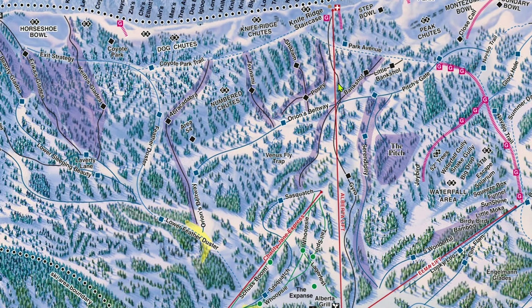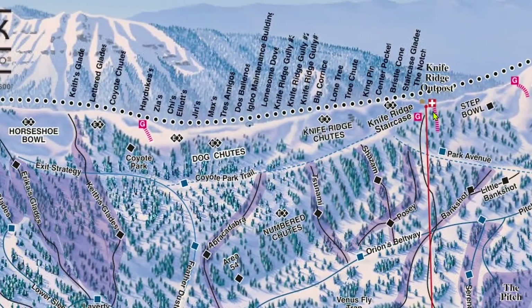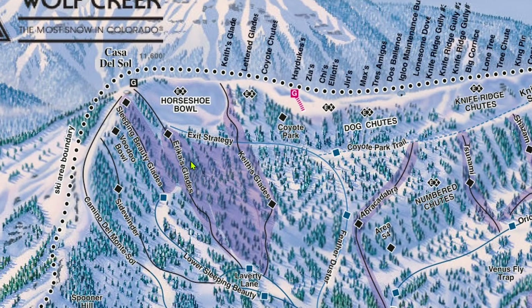There are a few traditional groomed trails such as Orion's Beltway, Feather Duster, and Gyro. Park Avenue and Coyote Park Trail are both catwalks, though as with all of Wolf Creek's catwalks, they don't require an insane amount of skating, pushing, or hiking. The Alberta lift actually ends just below the top of the ridge to help with wind exposure. You can hike up that extra bit to the top when it's open and hike along to access all of the chutes or more tree skiing. Generally, the farther away from Alberta you get, the more untouched the powder will be.